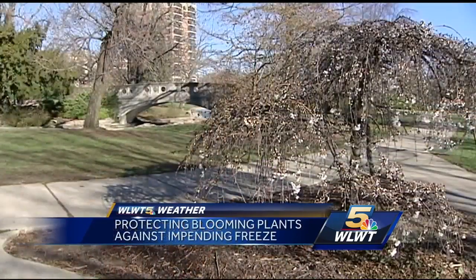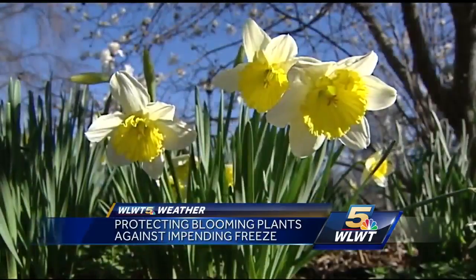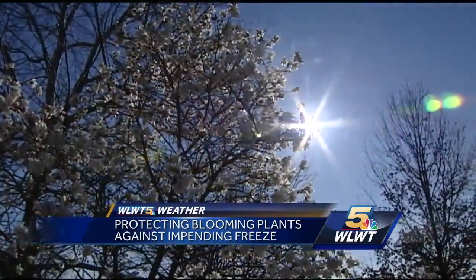Beautiful. I love seeing the sun out, the birds, and the budding of the flowers looking around Eden Park. It looks like spring's already here. Some bulbs have already bloomed and the trees are starting to bud too. It is lovely and gorgeous, and the geese know it — they know they're happy.